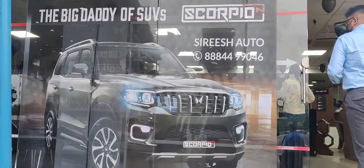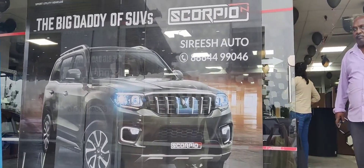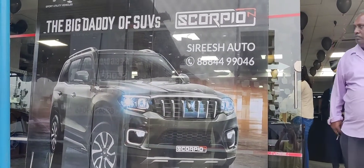So friends, you can see the gate of the big daddy — a serious name — the Scorpio N by Mahindra. I'm going to go inside and show you what the launch is. Let's go inside.